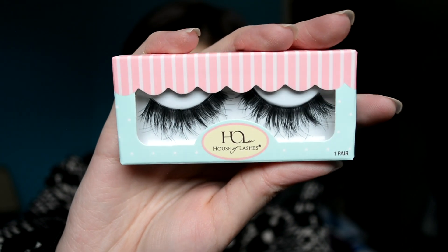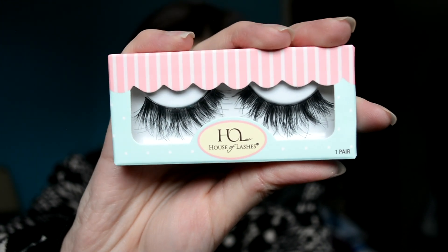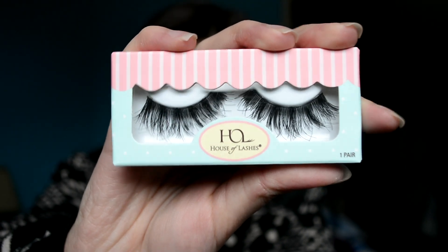All right, these are Heartbreaker. These are really fluffy and wispy — I like wispy and fluffy. Look at those, they're so fluffy looking but still somehow wispy. I really like these.